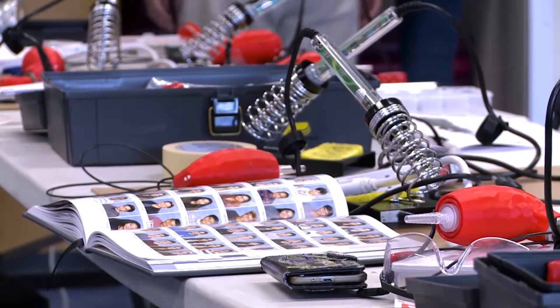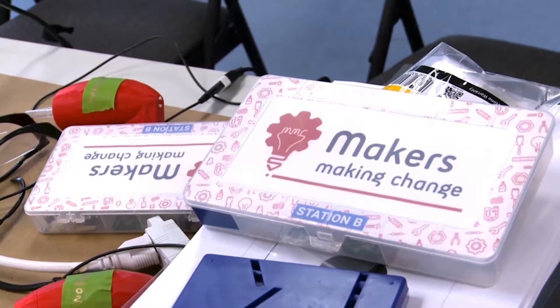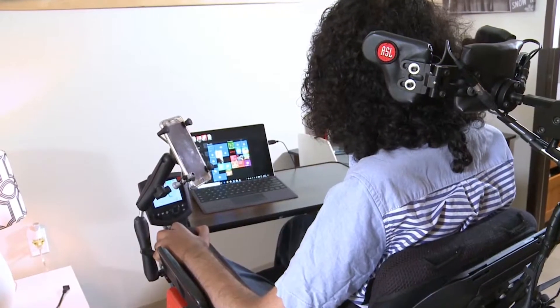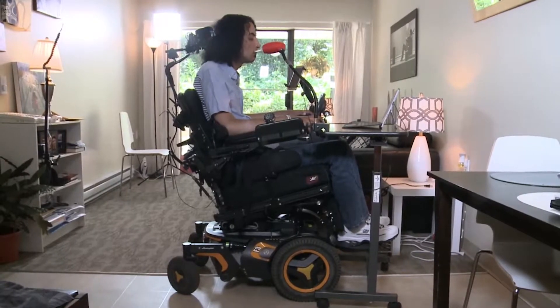Ultimately, a device like the Lip Sync makes the impossible possible for Omar and others. After getting the Lip Sync, Omar is now more encouraged to apply for a full-time program. For him, being independent was his highest goal, and he achieved it with that device.